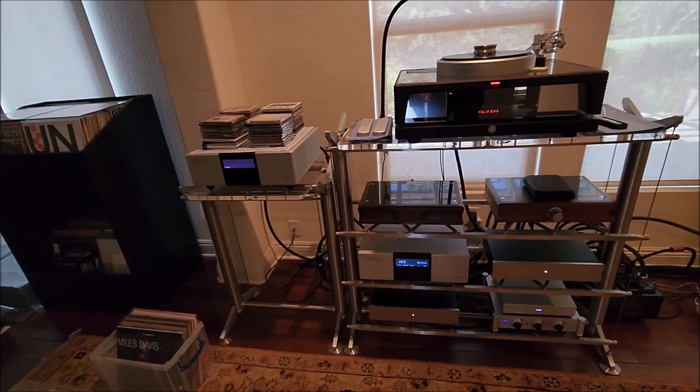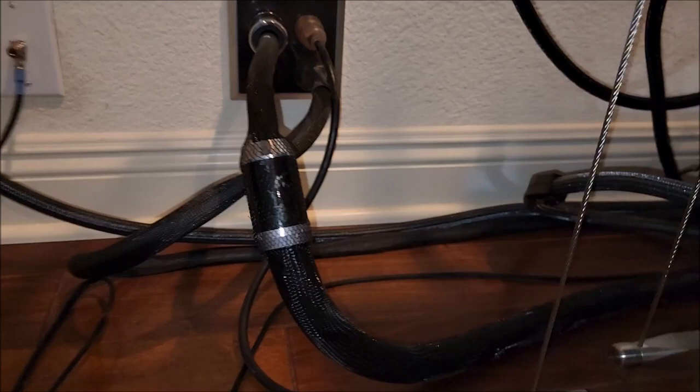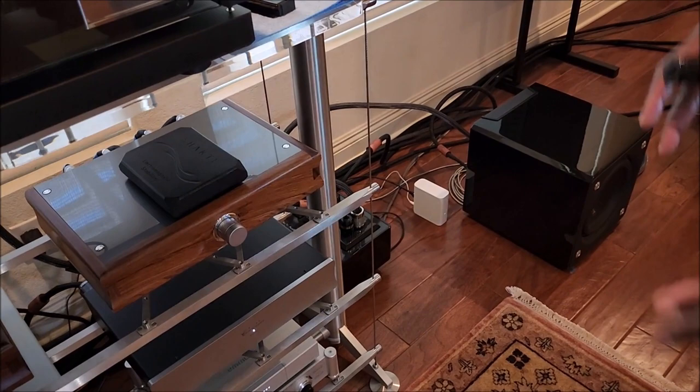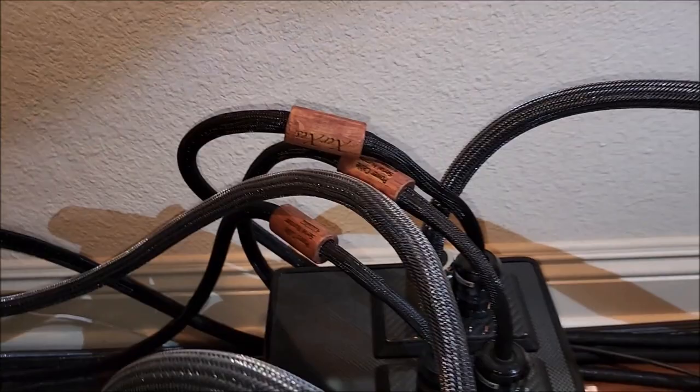That power cable is the most recent offering from Furutech — the V1 — a total assault on the state of the art for AC power. It's a very new cable with barely one review online. All the other cables are a new cable from Incline — called the Xerxes — so there's the Furutech V1 feeding the Nexus, and everything else runs on the Xerxes.